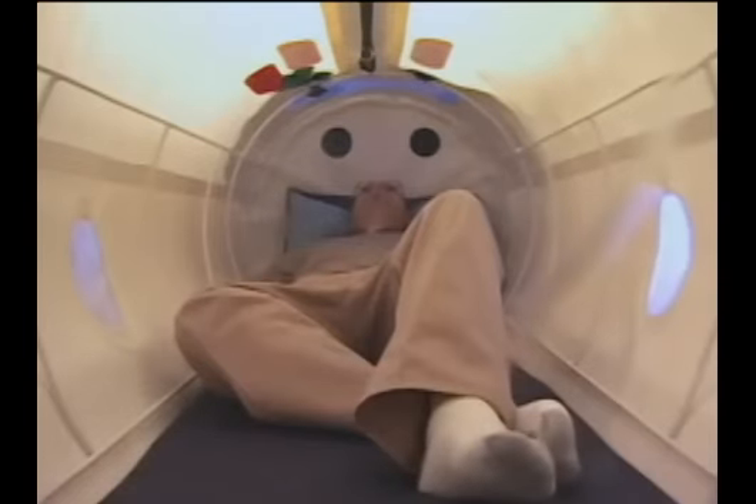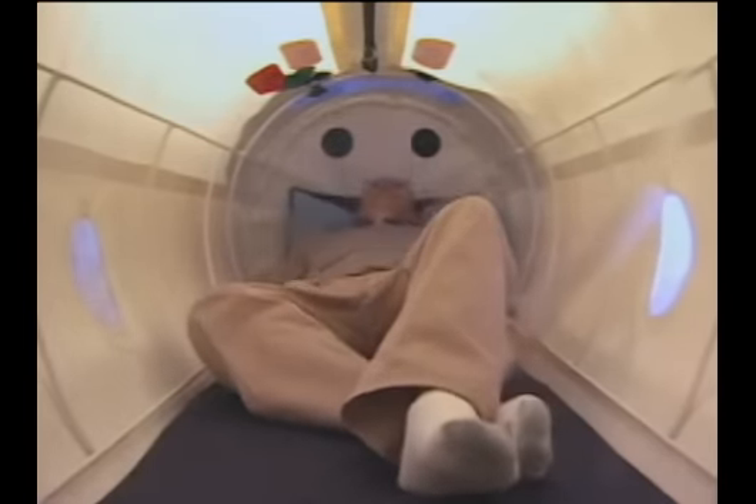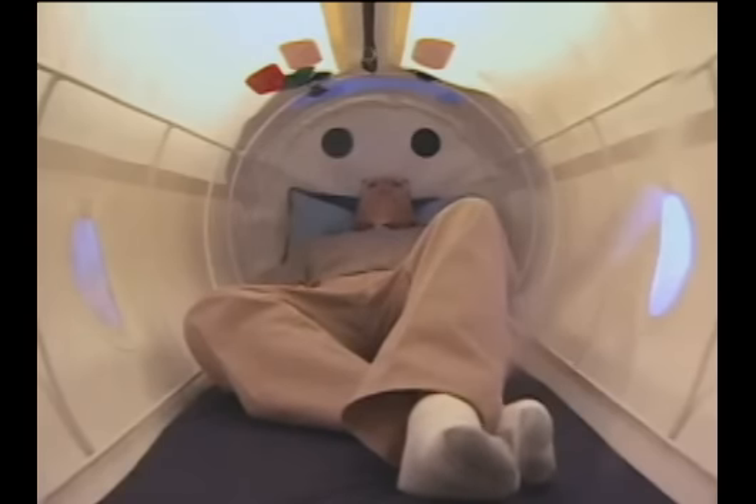A spacious interior allows the occupant to stretch out and enjoy freedom of movement, which makes for a comfortable treatment. The size of these chambers enables them to be located in any physician's office. They don't have to take their patients and send them off to a hyperbaric clinic somewhere — they can observe, monitor, and closely follow their patient's care throughout the course of the treatment.